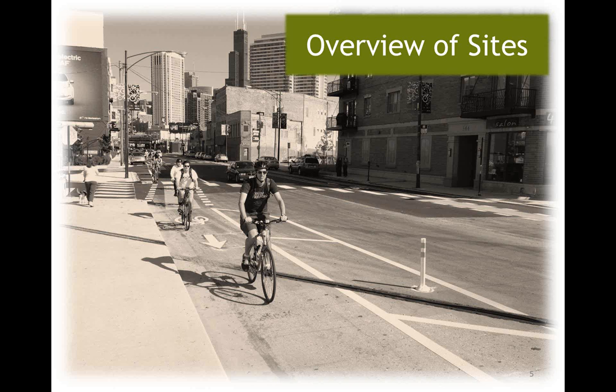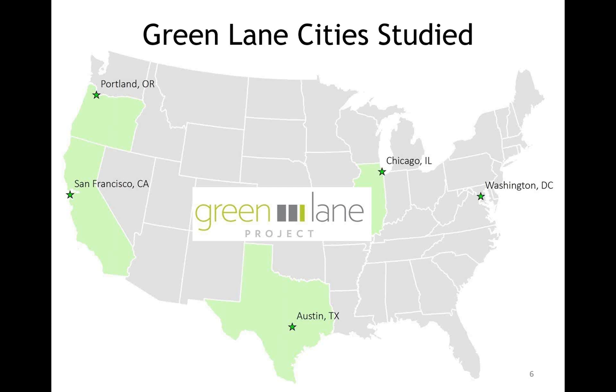The five U.S. cities were Washington D.C., Chicago Illinois, Austin Texas, San Francisco California, and Portland Oregon. These cities were part of the inaugural Green Lane projects. Memphis, Tennessee was also one of the first Green Lane cities, but their facility did not get installed in time to be part of our evaluation.